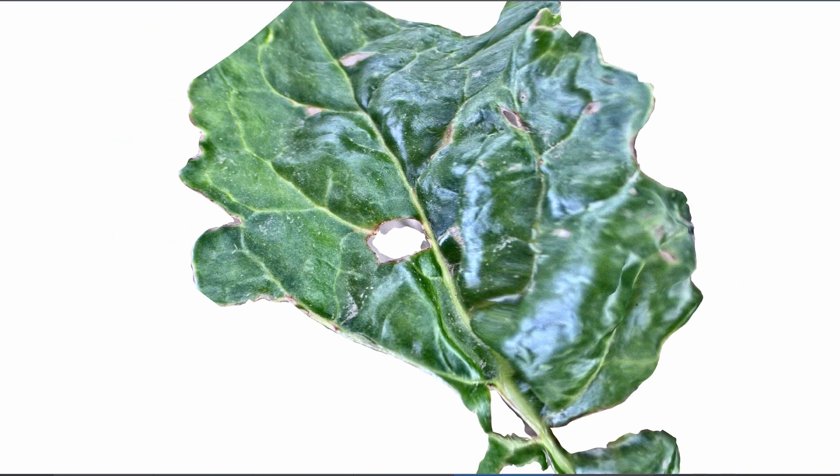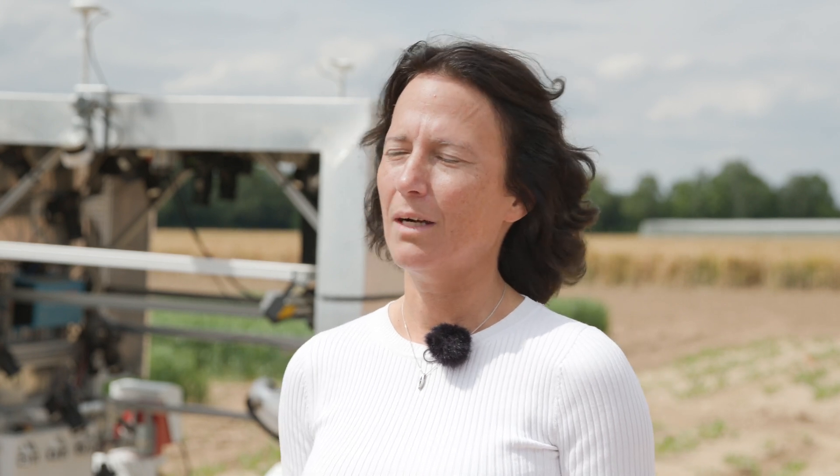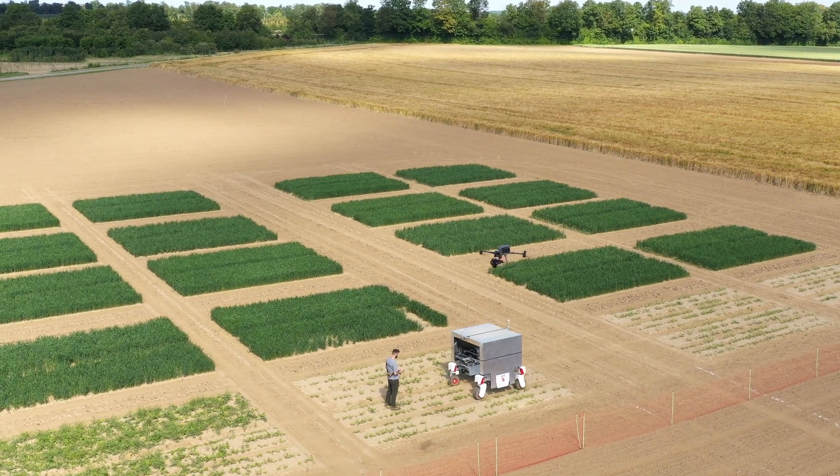This model can now be used to inspect the plant, identify potential diseases or estimate the parameters that are of interest for the farmers. The same technology could also be used to observe the same single plant over the whole growing season, which could help better understand plant growth and derive interesting parameters for breeding.